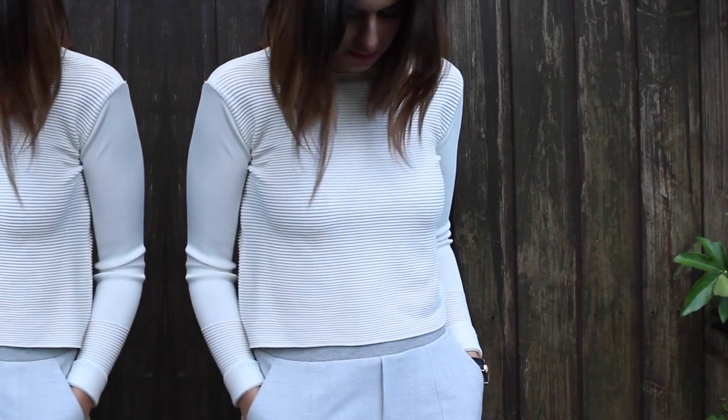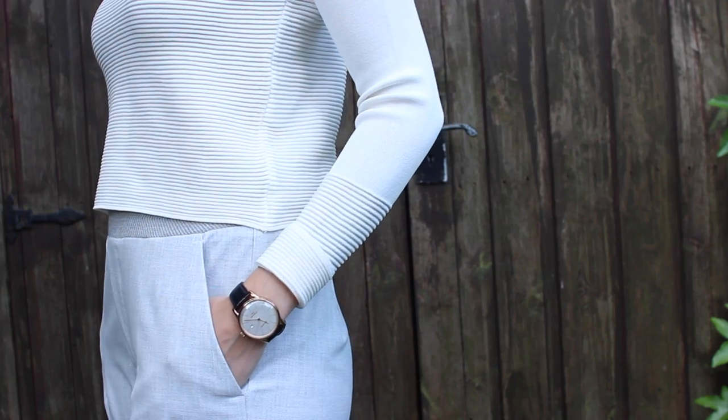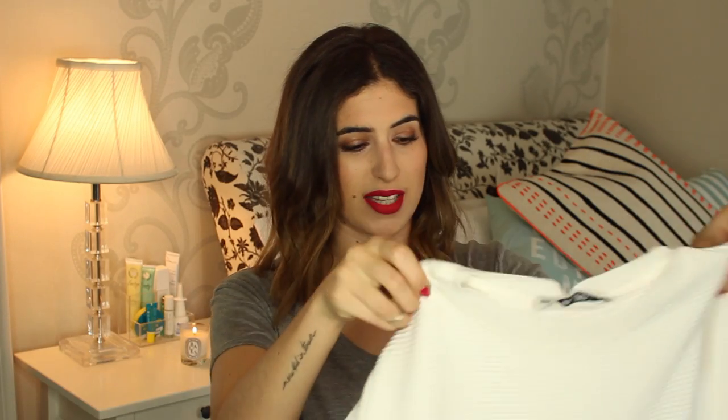Whilst I was in Zara I also bought this top to go with the trousers, and this is the only thing in this haul I'm not sure I'm going to keep — I've kept the label on. It's a little cropped ribbed sweater. I don't normally wear cropped things because I don't like showing my stomach, but something about this one I really like. It's slightly longer, so with high-waisted trousers you wouldn't see much stomach. It's ribbed, stretchy, long-sleeved, and quite thick. It was £35 so it wasn't cheap — let me know what you guys think!